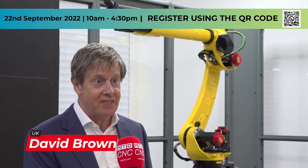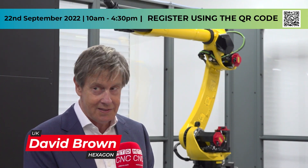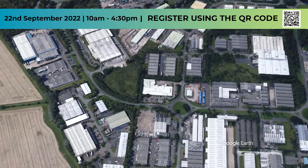The Smart Technologies event that we've got is 22nd September, here in Telford at Hexagon Telford.